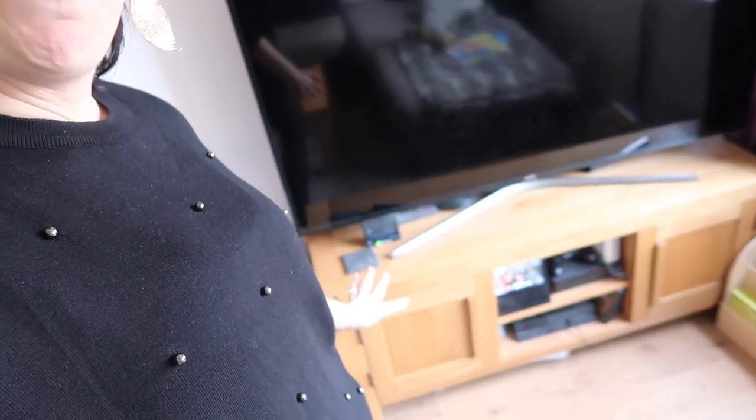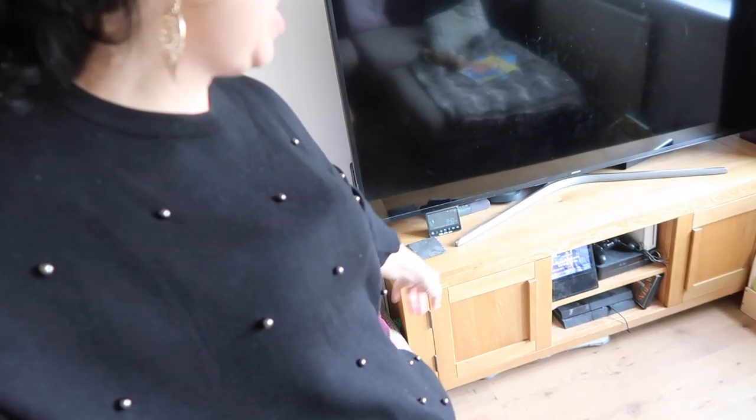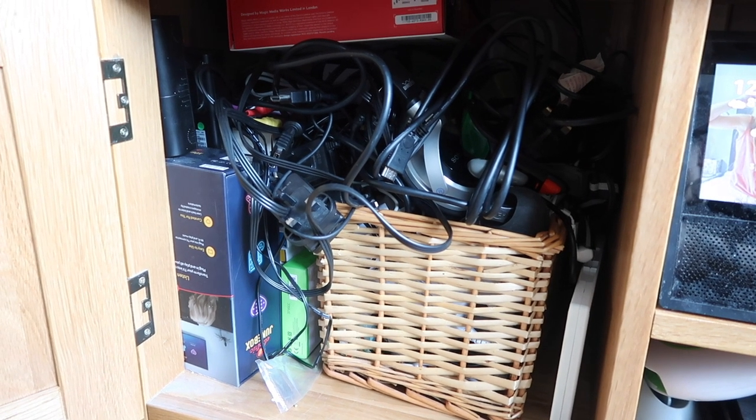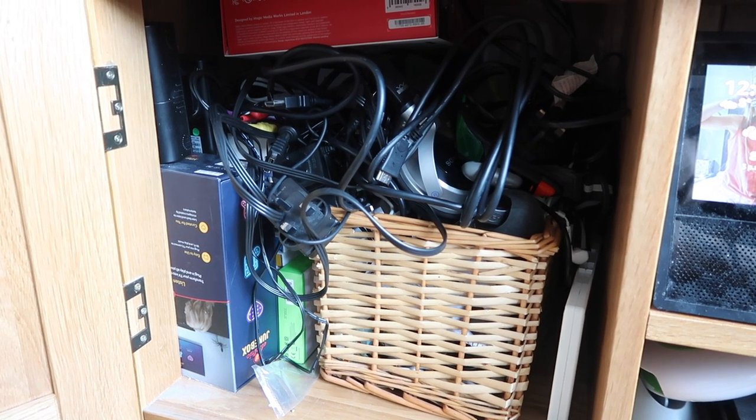Today I'm going to start off with our TV cupboard. The room is, as a general rule, quite tidy but it's the pockets, it's the cupboards and the drawers that are the problem, and these two drawers here are going to be done today. So that is cupboard number one and it's just — I mean it's just a mess. But I'm going to sort out every single wire and see what's in those boxes.